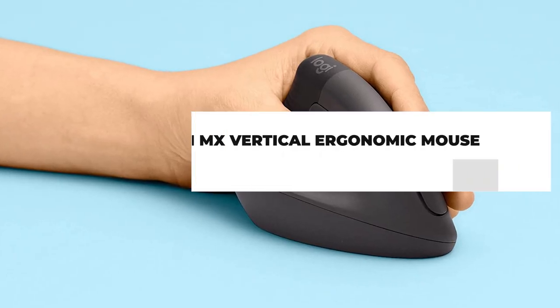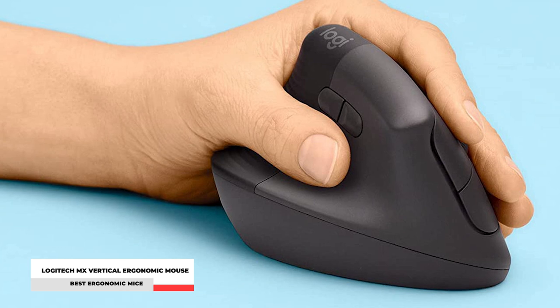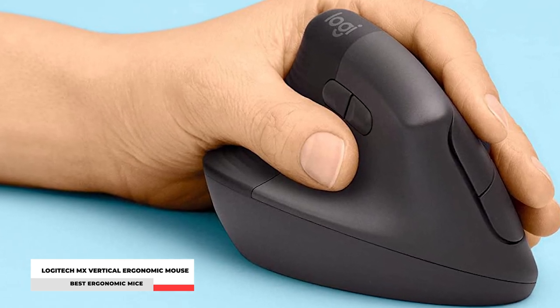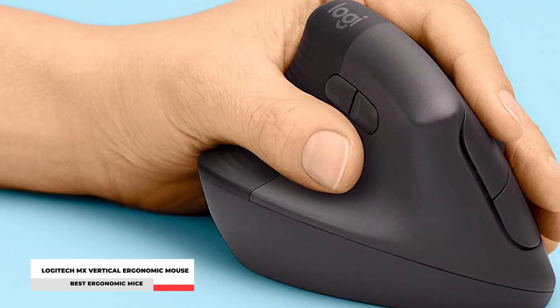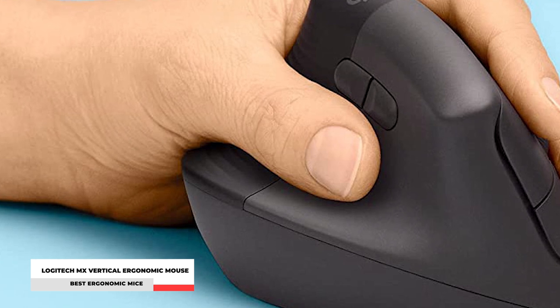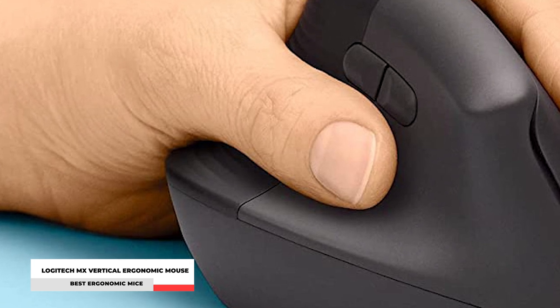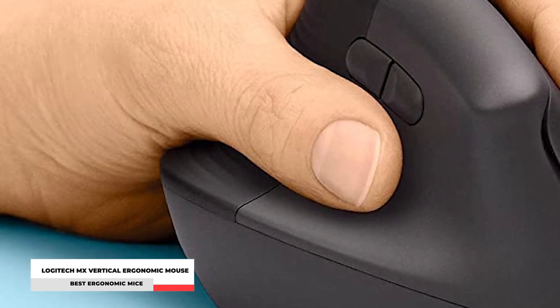Number 3: Logitech MX Vertical Ergonomic Mouse. You have your ergonomic chair, keyboard, and other accessories set up, so why not complete it by having the MX Vertical Ergonomic Mouse from Logitech? One Flow-enabled mouse can control multiple computers by moving your cursor to the edge of the screen, automatically switching between computers on Windows and Mac OS. This ergonomic mouse's 4,000 DPI high-precision sensor provides precise tracking that requires four times less hand movement than a traditional mouse with a 1,000 DPI sensor.